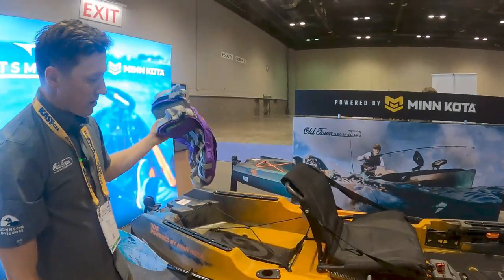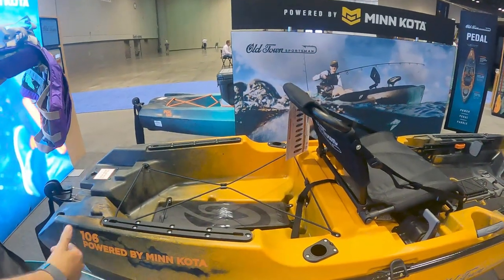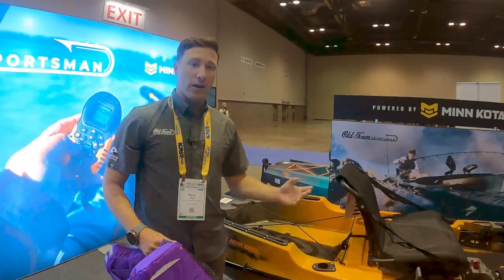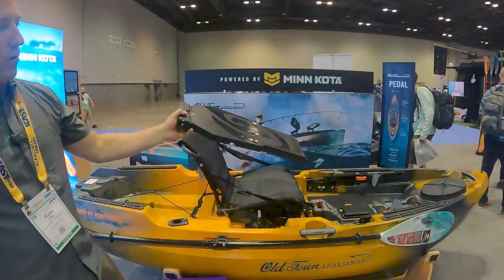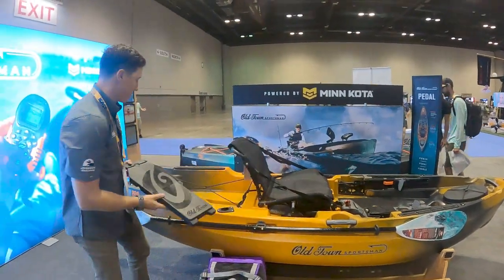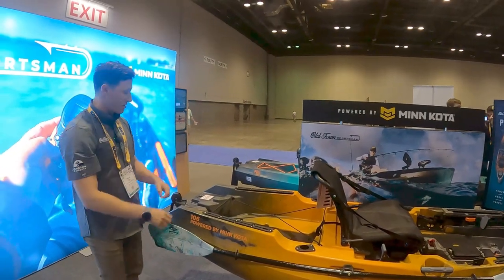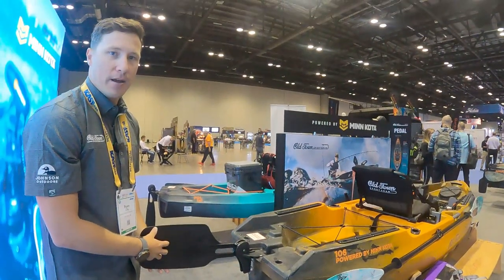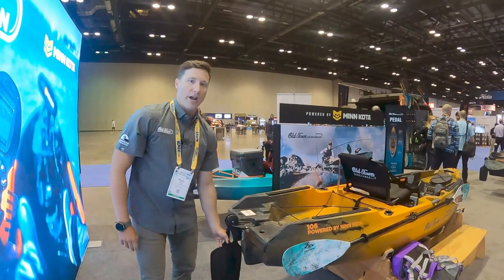For a 10-foot boat, there's a lot of space behind the seat — super wide, super long. You've got room for tackle crates, coolers, or even a tackle crate and a cooler together. If you don't want a motor and want to paddle, you can take the included plate out, replace it with the motor pod, and it becomes a paddle craft. So you've got the ability to paddle one day and motor the next. The foot steering is controlled with adjustable foot pegs.